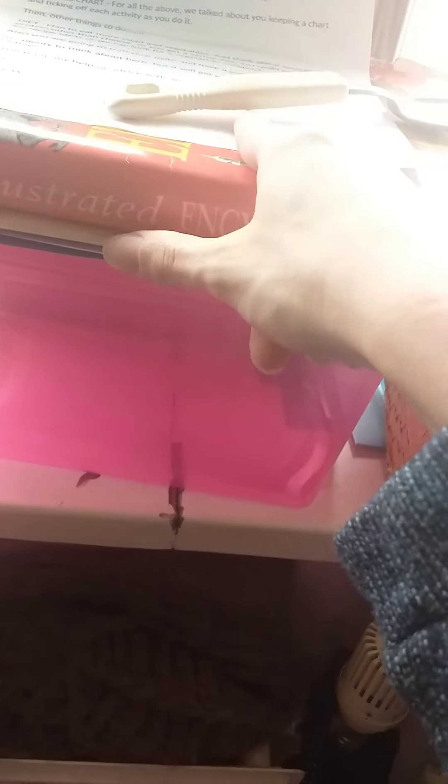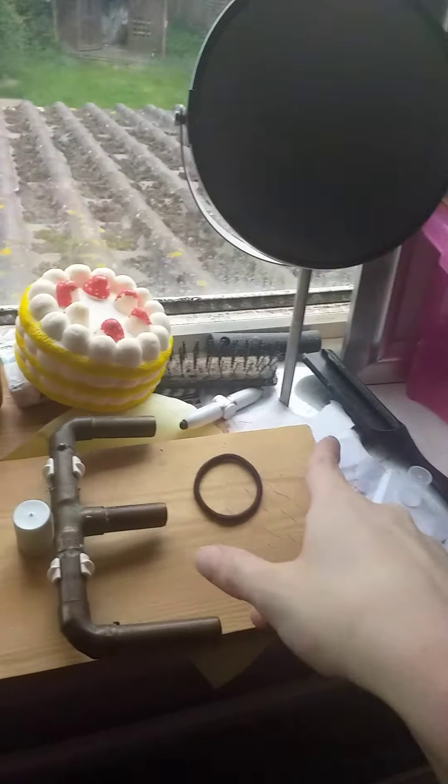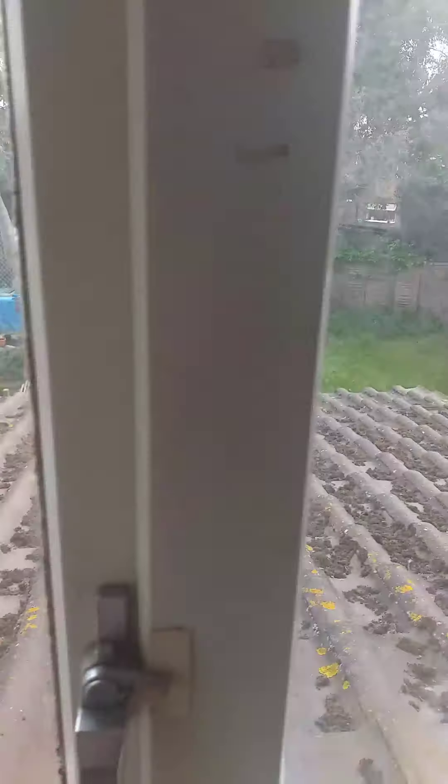This is my windowsill — I've got a lot of random stuff here. I don't know why there's a spoon here, but there is. There's my important to-do list, a mirror, my hair stuff, and just some other random stuff. That's what the outside looks like.